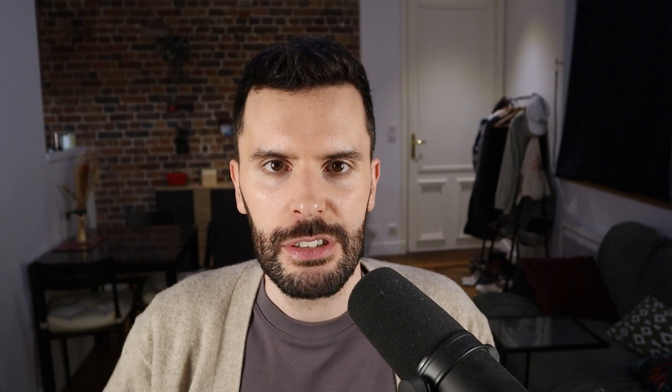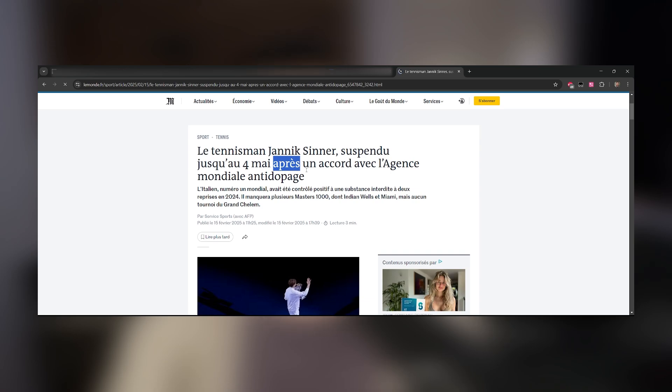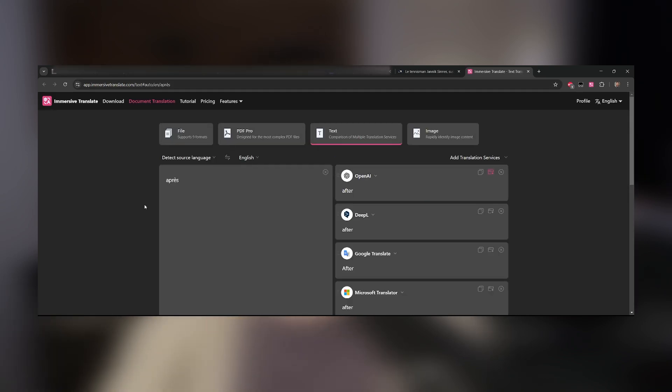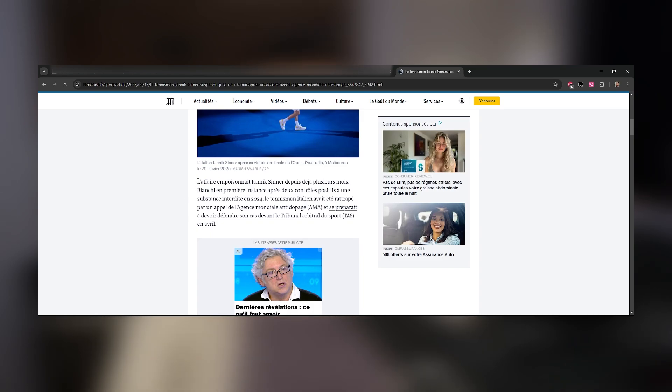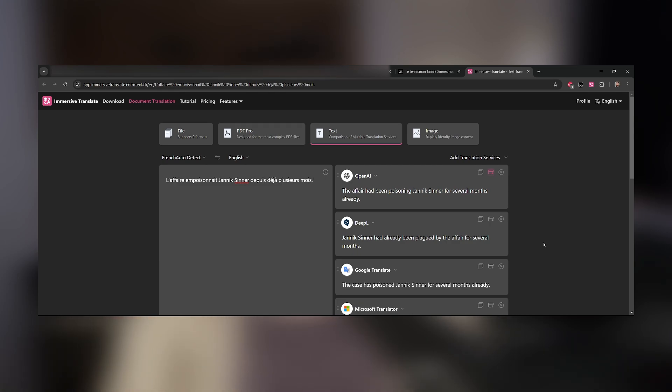The second feature that I like is Word Highlight Translation. Instead of translating whole paragraphs automatically, you also have the option to select what you want to be translated. With only one click, it'll open a new tab and you will have your translation there. That saves you a lot of clicks like I mentioned earlier. I find this feature extremely useful, especially when you're trying to read in your target language and you just need a little bit of support — maybe you're stuck on a word or a sentence and Immersive Translate can help you with that.